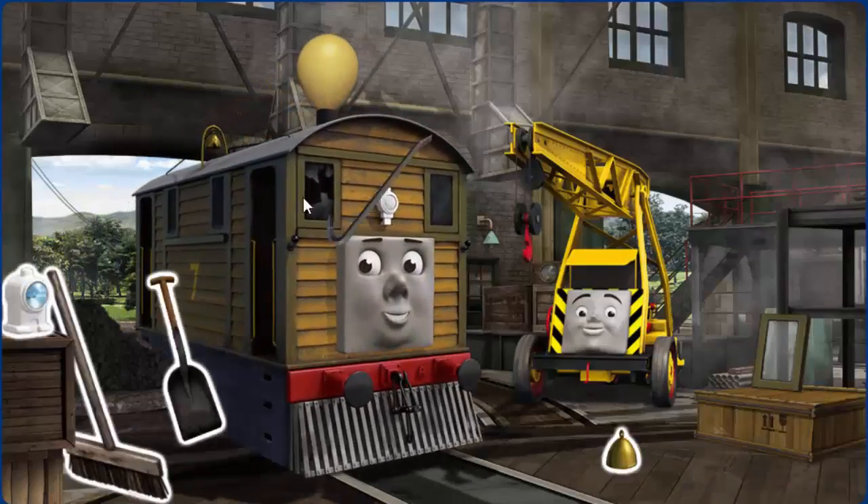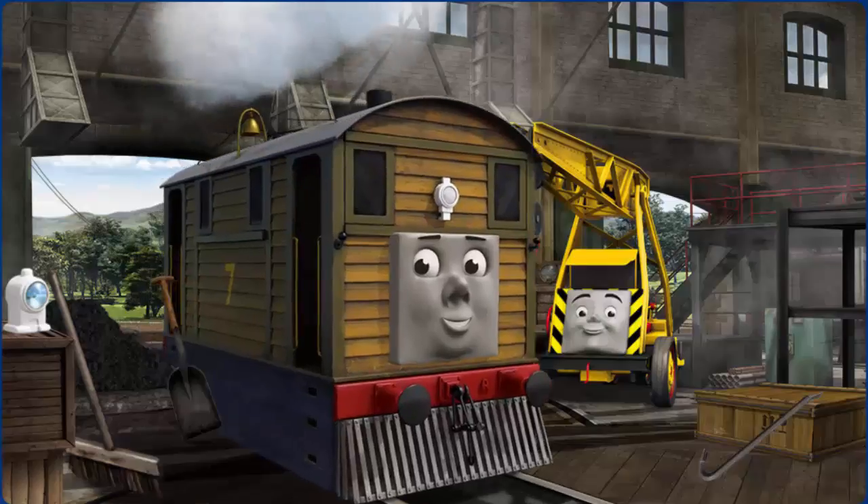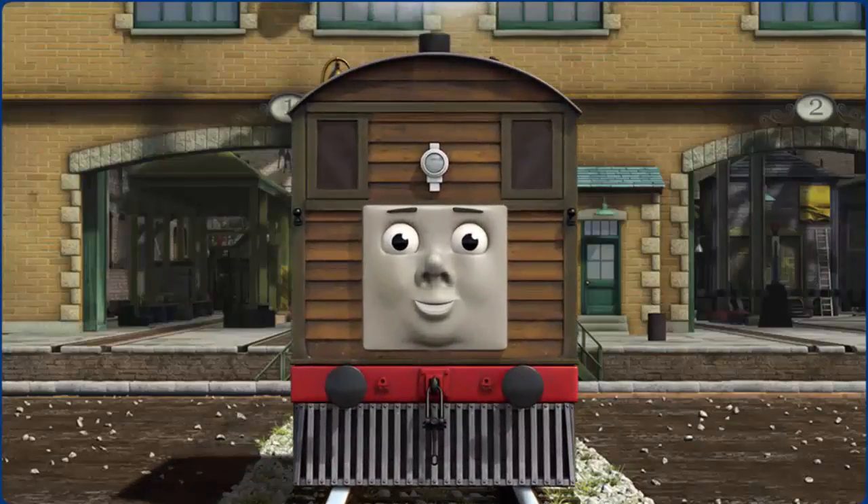Toby's window is broken and his funnel needs fixing. Great job! But there's still more to do. You fixed it! Toby is ready to get back to work.